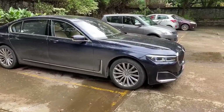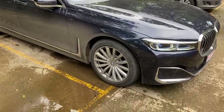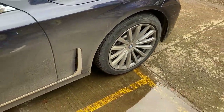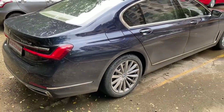The tires are 19 inches. At the front, the tire size is 245/45 R19, and at the rear — because this is a rear-wheel-drive car — the tire size is bigger at 275/40 R19. The car is really very long and elegant.